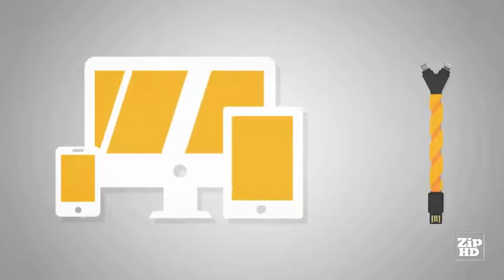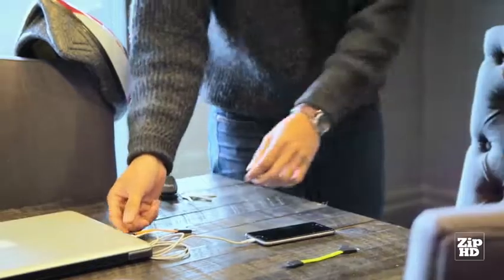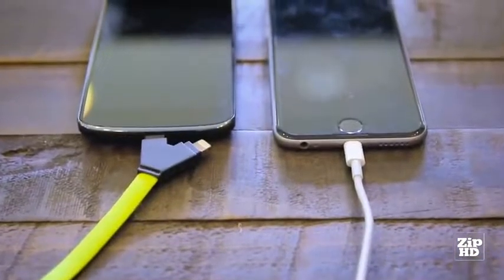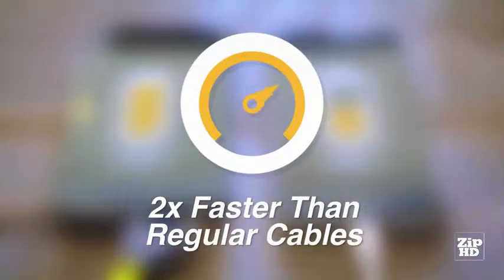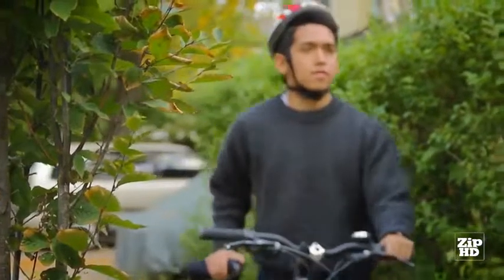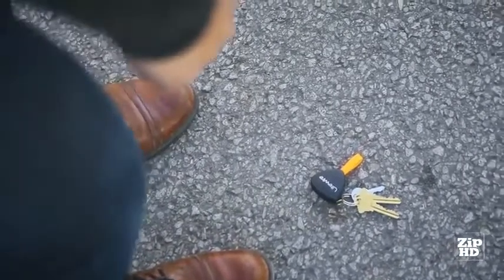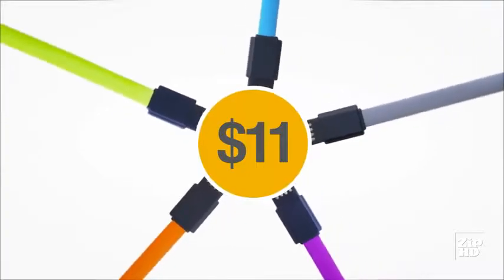When you need to use a public charging station or someone else's computer, Lightwire prevents accidental syncing and data exchange, protecting your data and personal information. We knew you don't always have a lot of time to charge your devices. That's why we engineered Lightwire to charge your mobile devices at the speed of light — it's up to twice as fast as regular cables, allowing you to top off your battery quickly during those times you're away from the wall. And it's tough enough to withstand whatever comes along during your day. Lightwire comes in five color selections, and we've kept the prices small — just $11.